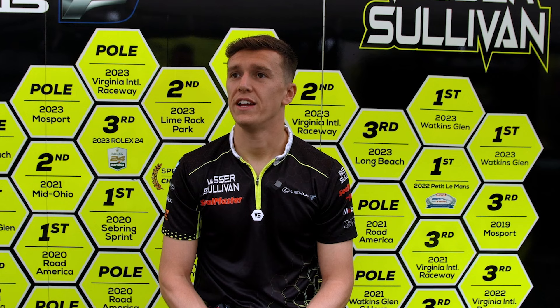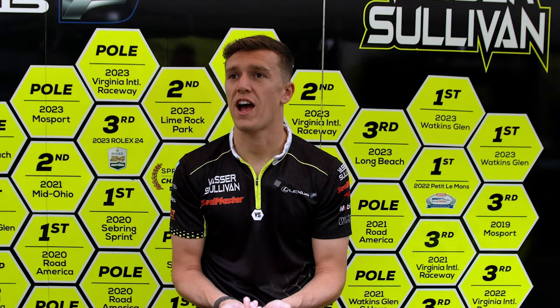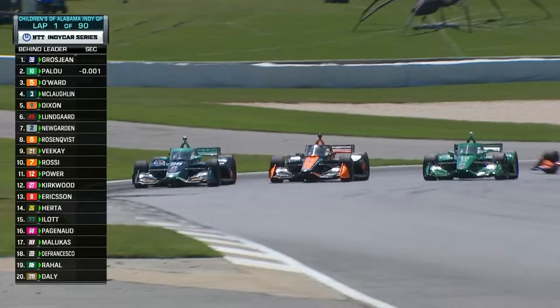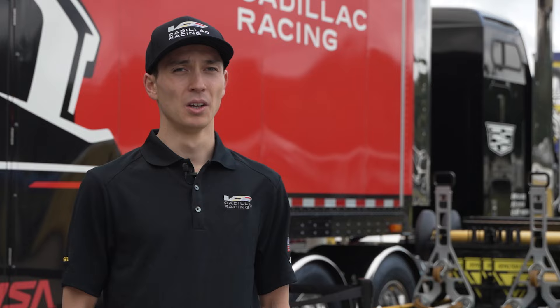The key to defending without losing too much lap time is not braking too early and not killing your minimum speed too much. If you slow yourself down too much, you might bring two, three, four, five guys into the battle instead of just one, and then defending becomes a lot more difficult. My key to not losing too much time is still braking as late as you can while on the inside line — not so late that you miss the corner, and not over-slowing the apex.